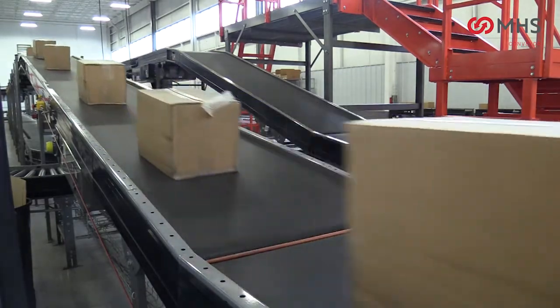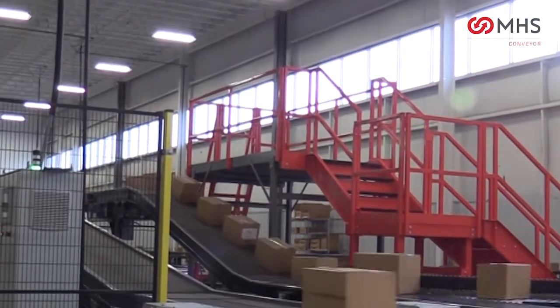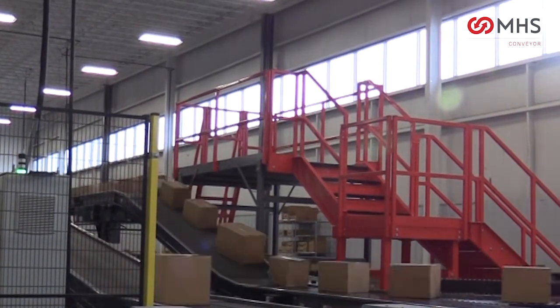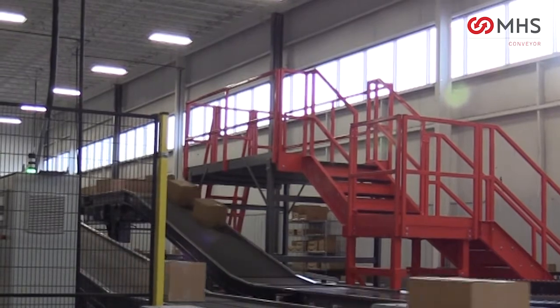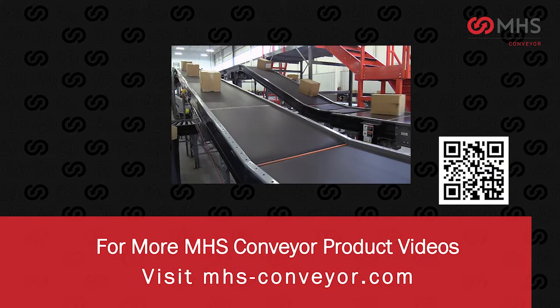The cruise channel seamlessly matches other MHS conveyor cruise channel technologies including MBC, Xenopressure, and Intellirol. For more MHS conveyor videos, visit mhs-conveyor.com.